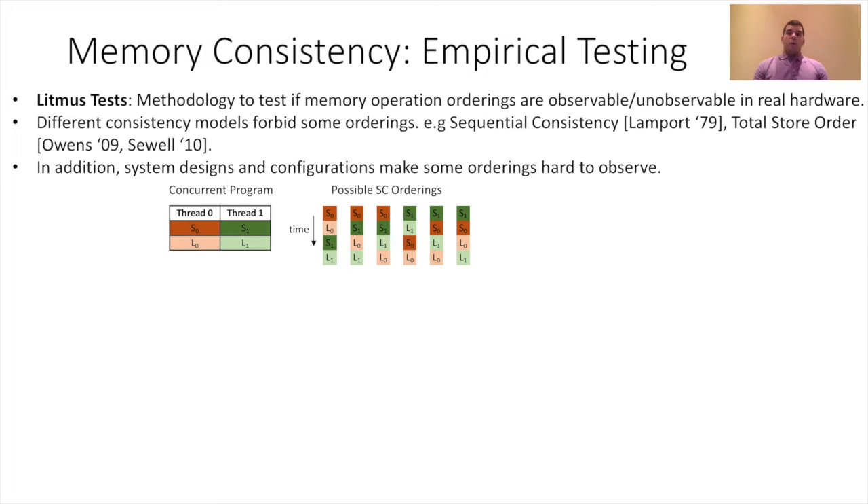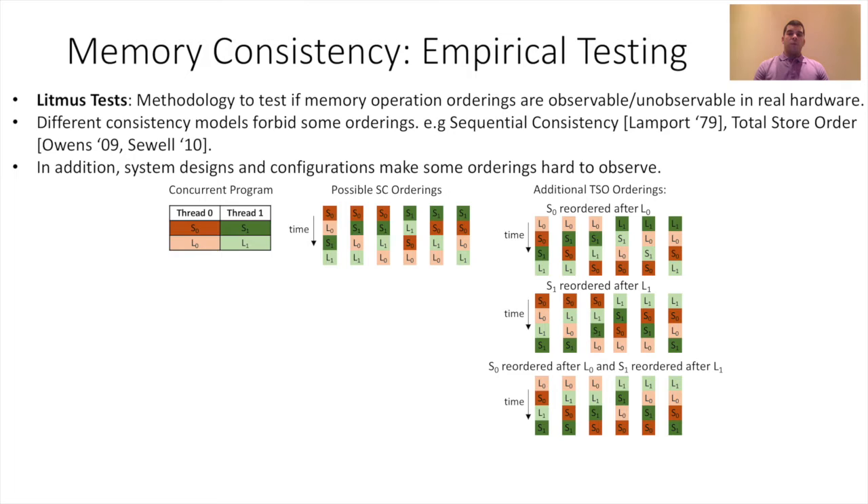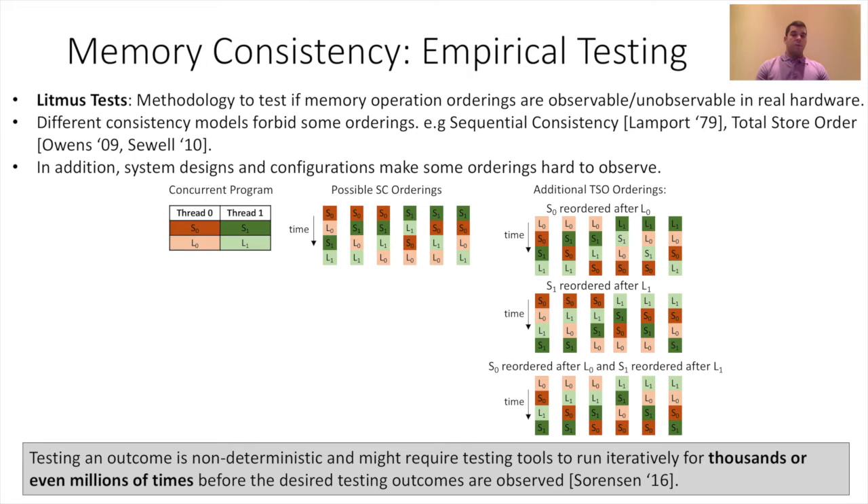If we look at total store order, which is a weaker consistency model, we will see that it allows many more interleavings to be observable. There are three sets of additional orderings, since S0 can be ordered after L0, S1 can be ordered after L1, and the combination of the two. Testing an outcome is non-deterministic and might require testing tools to run iteratively for thousands or even millions of times before the desired outcomes are observed.